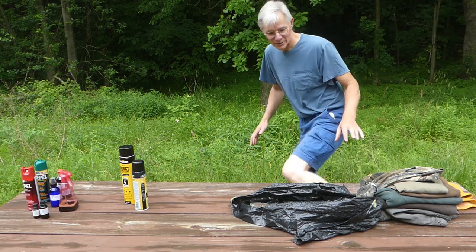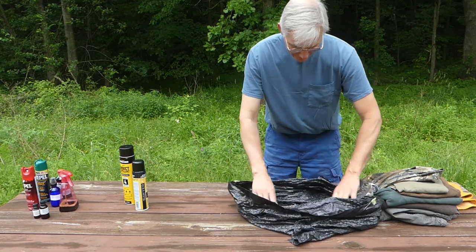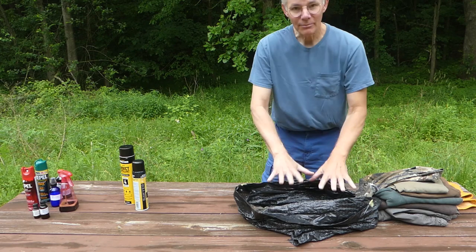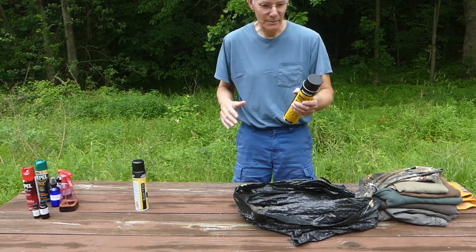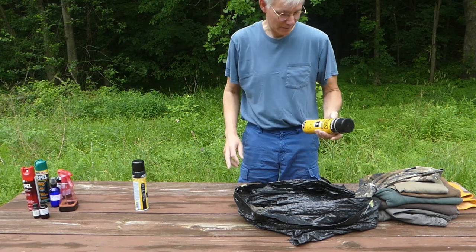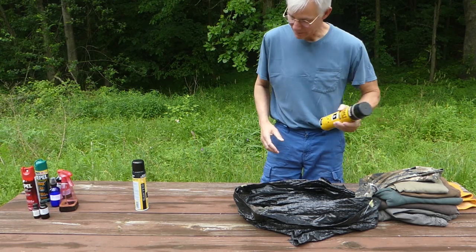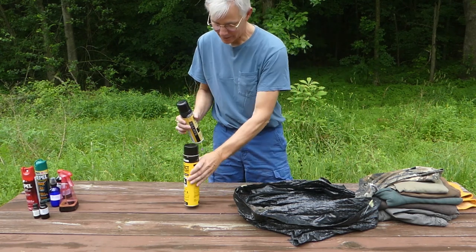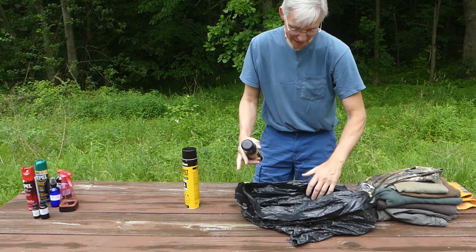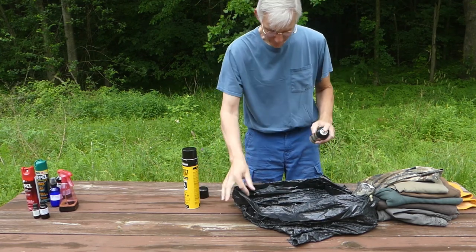I have not done it this way before, but I'm going to try to spray the permethrin inside this bag. Other times in the past I've hung clothes on the clothesline and sprayed them, but of course you're spraying most of the permethrin through the air and it gets blown away. So I'm going to try spraying inside the bag to keep all the extra droplets in, and finish off this can from the last time I treated.